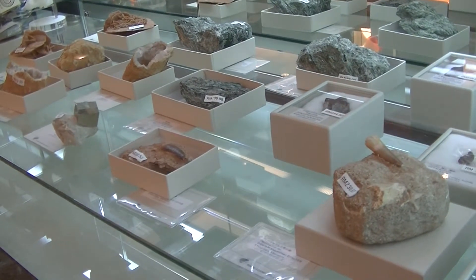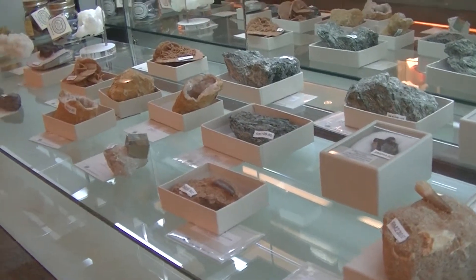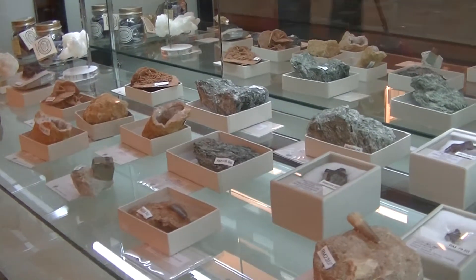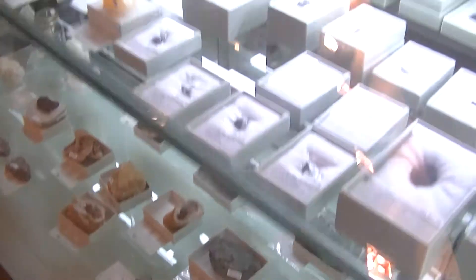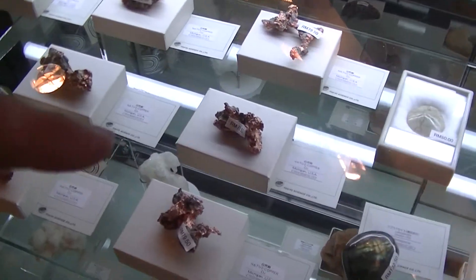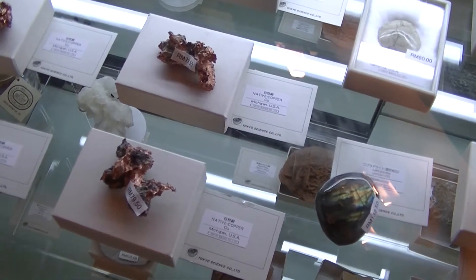If you go to a museum or a geological museum, you can't purchase the things that you see in there. But here you can, which is very cool indeed. And almost the coolest thing ever is this one here — the copper. You can see copper in its natural form.